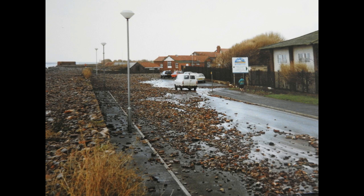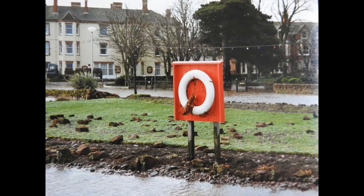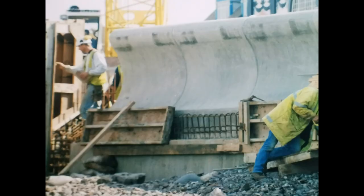I think that is an older picture — I think that's one of the older floods. So that night it just ripped everything up. You can see the amount of stones thrown over, and a lot of the windows were broken in the shelters. So it was decided that they would build a new wall.